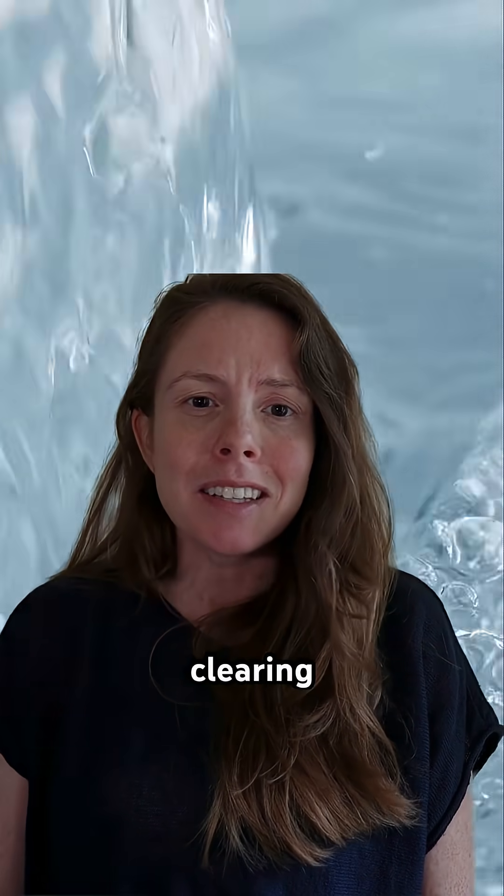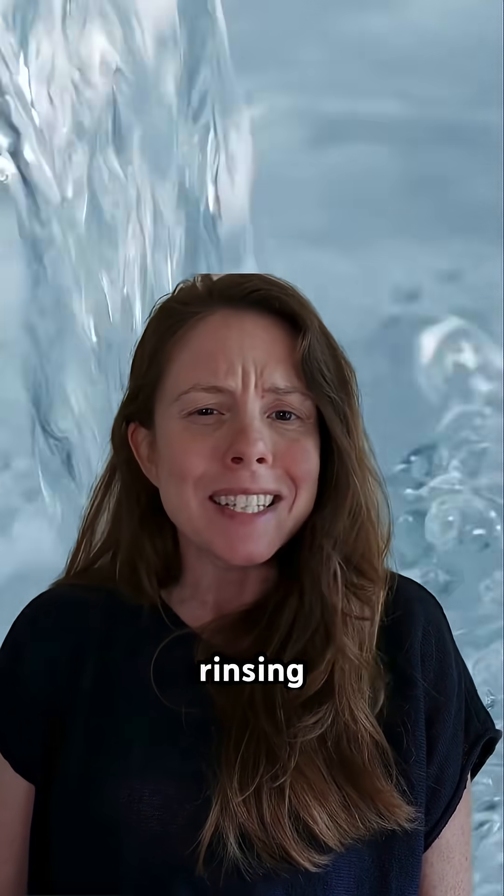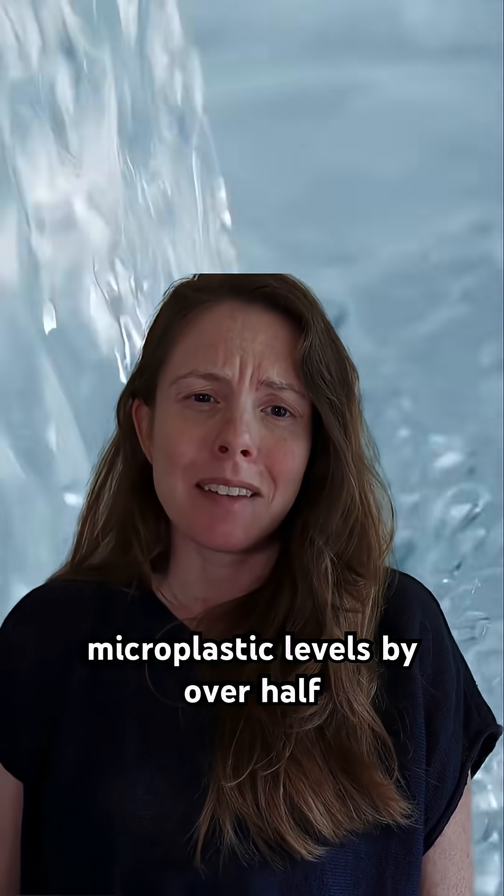Researchers found that just clearing the caps by blowing on them or rinsing them slashed microplastic levels by over half.